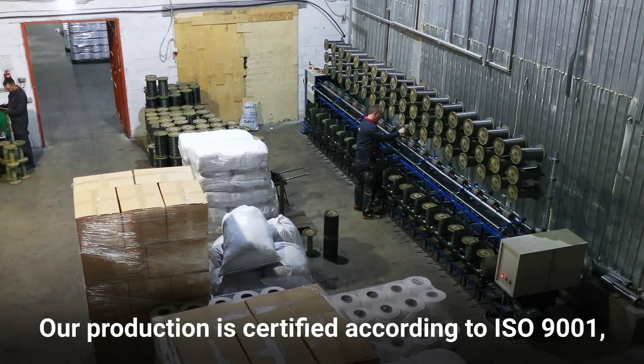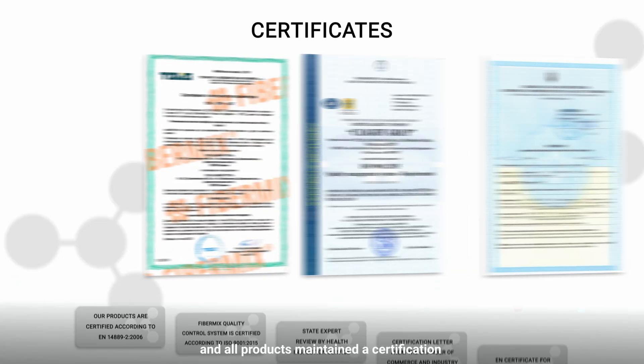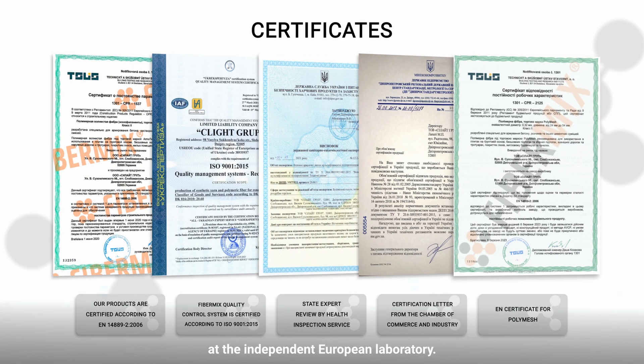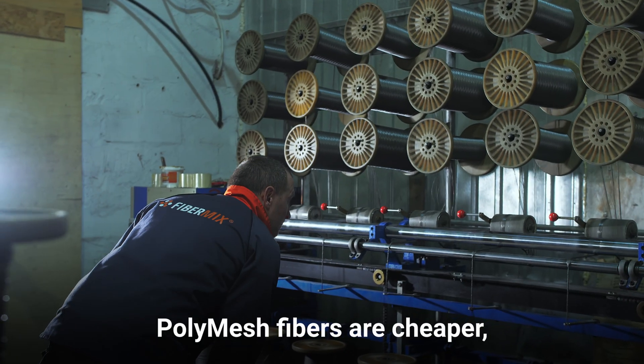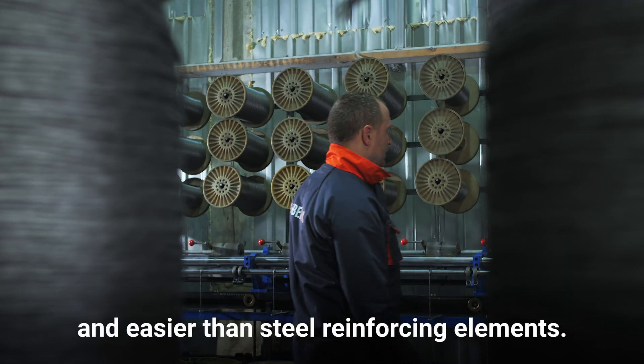Our production is certified according to ISO 9001 and all products have maintained certification at an independent European laboratory. PolyMesh fibers are cheaper, more environment-friendly and lighter than steel reinforcing elements.